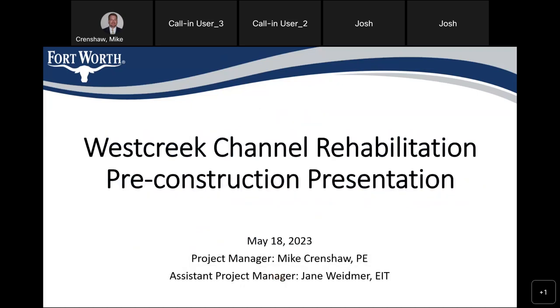We're looking at the West Creek Channel — this is our pre-construction presentation. Myself, Mike Crenshaw, is on, and Jane Widmer is on as well. We'll take you through the area where we'll be doing construction, the activities that will be going on, a little bit of details about the project itself, and then we'll have time for questions at the end.